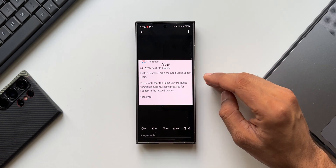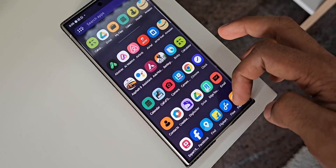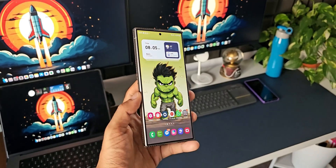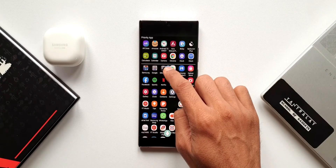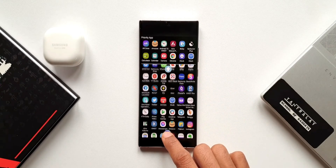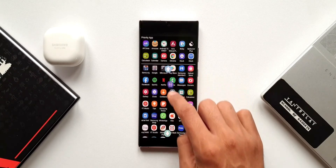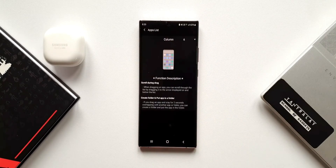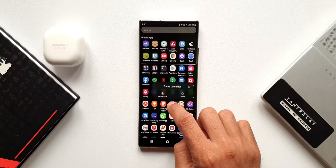So the vertical app drawer has been confirmed, but we will have to wait until One UI 7.1 based on Android 15 to get this feature on Good Lock. I'm not sure what is stopping them from providing this feature now — maybe they want to reserve new features for the latest version. But this tactic of adding a feature, removing it after a few months or years, and then adding it back is what Samsung has been doing, and that is something we as users don't really like.